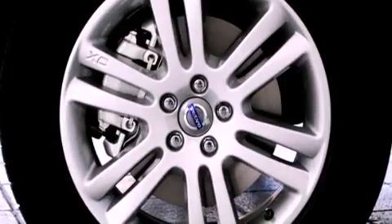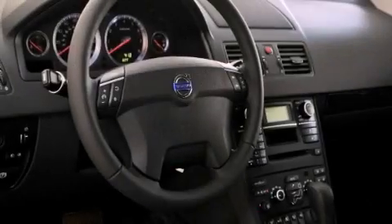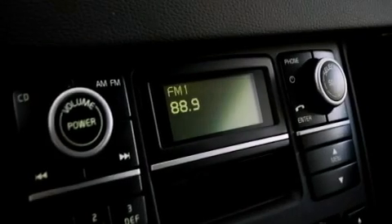Its top features include a power moonroof, dual-power seats, cruise control, a CD player, a leather-wrapped steering wheel, a passenger-side vanity mirror, a security system, a traction control system, air conditioning with automatic climate control, and folding rear seats.